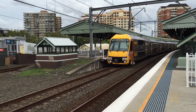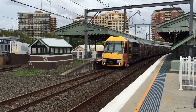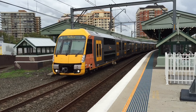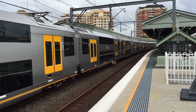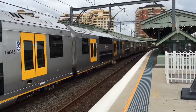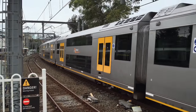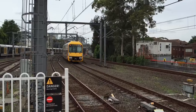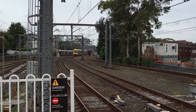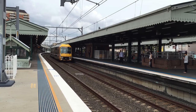On platform number seven we have A45 bound for the city circle, which is just about to depart. And H39 trailing a service to Sydney Terminal, that departed from platform 2. We have a city service arriving into platform number 4 — A32 is the chariot.